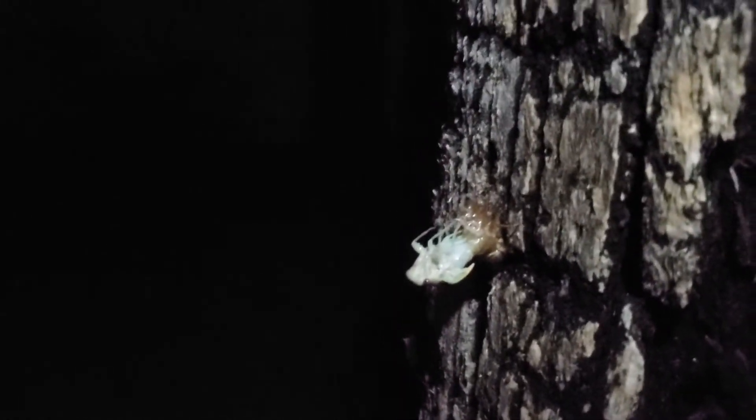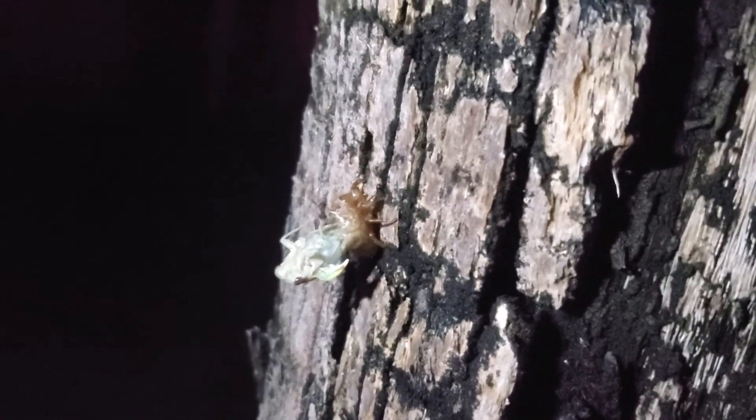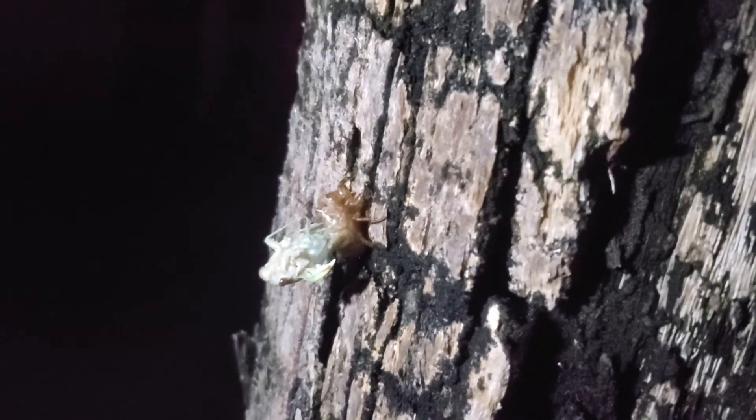Cicadas are insects, so he's got six legs. Looks like he's got at least four of them out. He is starting to move the other legs.